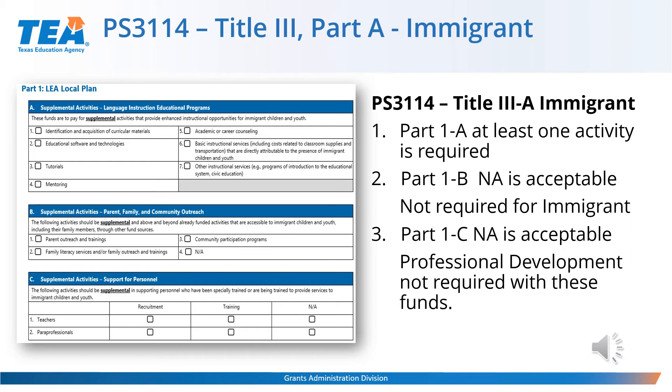The PS3106 is also the Title III Part A immigrant schedule. If you did not apply for immigrant funding, you will not see this schedule on your table of contents. For Part 1A, Supplemental Activities for Language Instruction Educational Programs, at least one activity is required. In Part 1B, Supplemental Activities for Parent, Family, and Community Outreach, N/A is an acceptable response, as these outreach activities are not required for immigrant funding. In Part 1C, Supplemental Activities, Support for Personnel — for teachers and paraprofessionals, you can select Recruitment, Training, or N/A, because professional development is also not required for immigrant funding. Please remember to save.